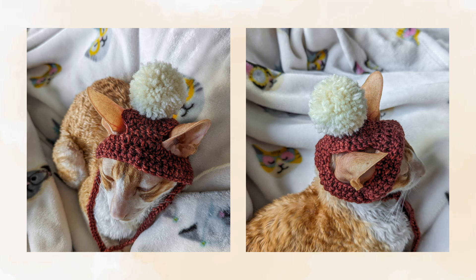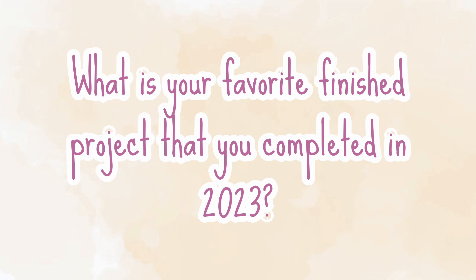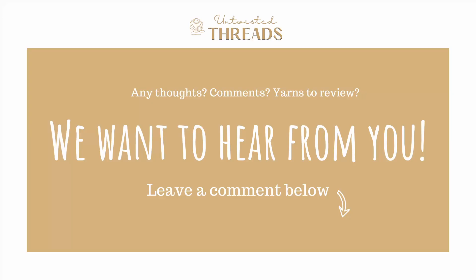Well, that is all of the projects I completed this year. I hope you enjoyed hearing about all of them and maybe even found some inspiration for your next projects. Do you have a favorite project that you made last year? I would love to hear about it in the comments below. If you enjoyed today's video, please give it a like, subscribe to our channel, and we'll see you next time!